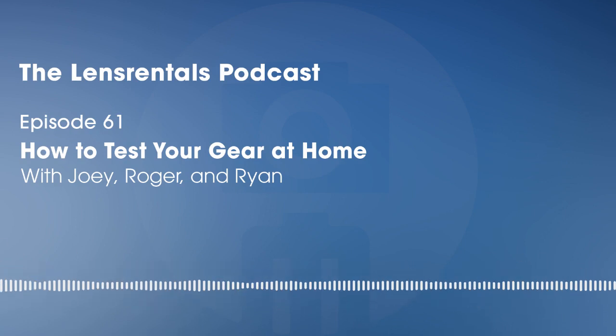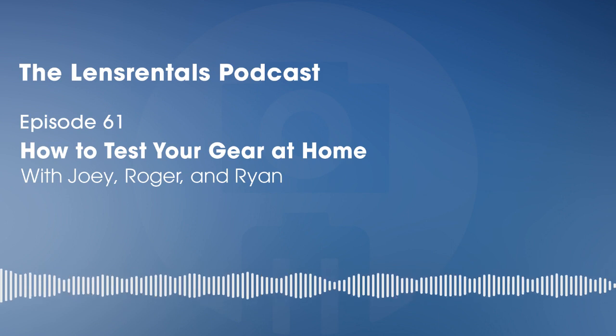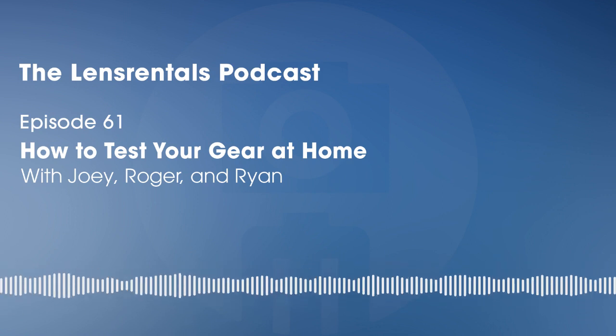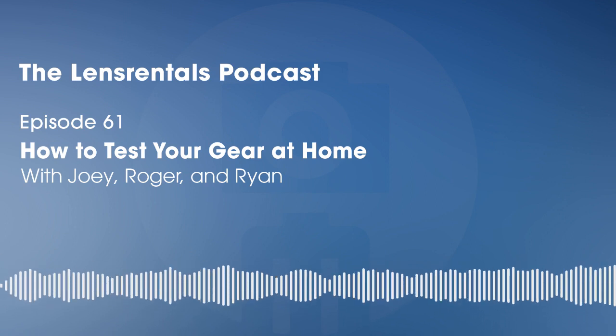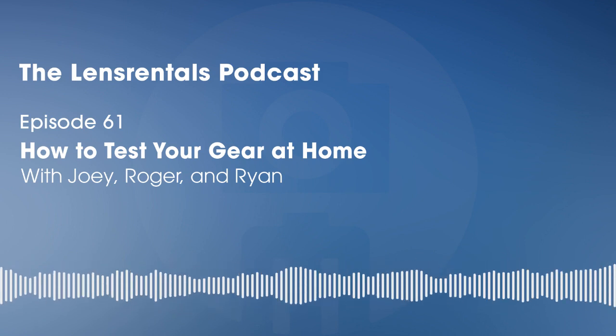Welcome to the LengeMentals podcast. I'm Ryan Hill. This week I'm talking with Joey and Roger about how photographers can test their own gear at home. We test hundreds of lenses a day in our tech room, and getting that done requires some pretty in-depth training and some pretty specialized equipment. But you don't have to study for years or spend tons of money to do some basic tests of your own at home. Just about anyone can test their own lenses and cameras with a bit of know-how and the right setup.